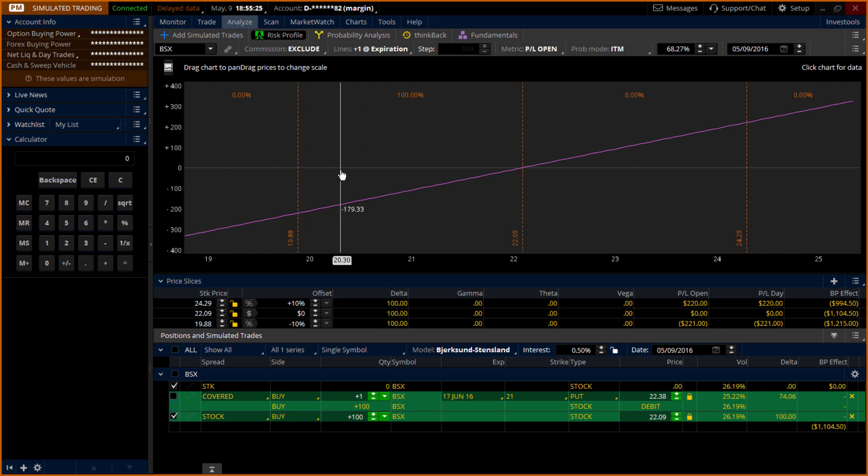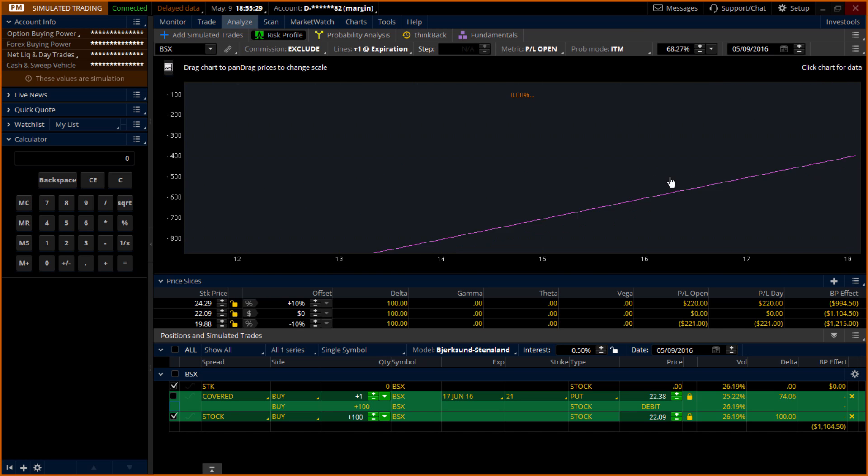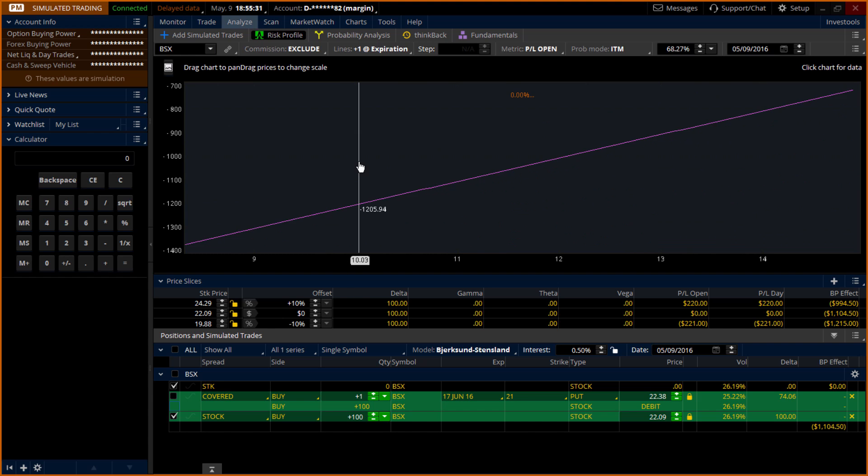The stock can go down all the way to zero. And as you can see, the more we go down, the bigger the loss is. That's why this is a very good strategy from a long-term perspective.